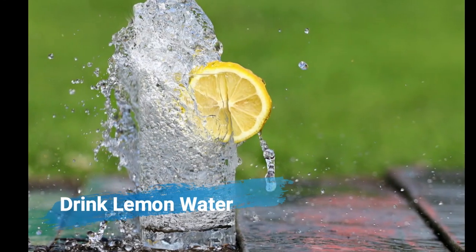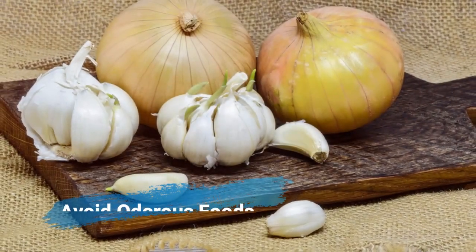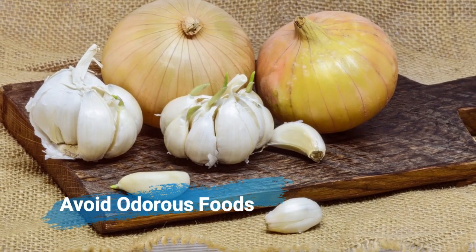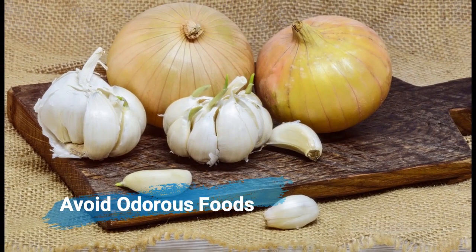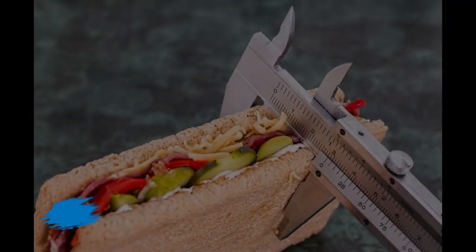Drink lemon water — lemon water can help nullify the effects of odor-causing bacteria. Avoid odorous foods and brush your teeth after you have them. Foods like garlic, onion, leeks, and chives can leave your mouth with a pungent odor.